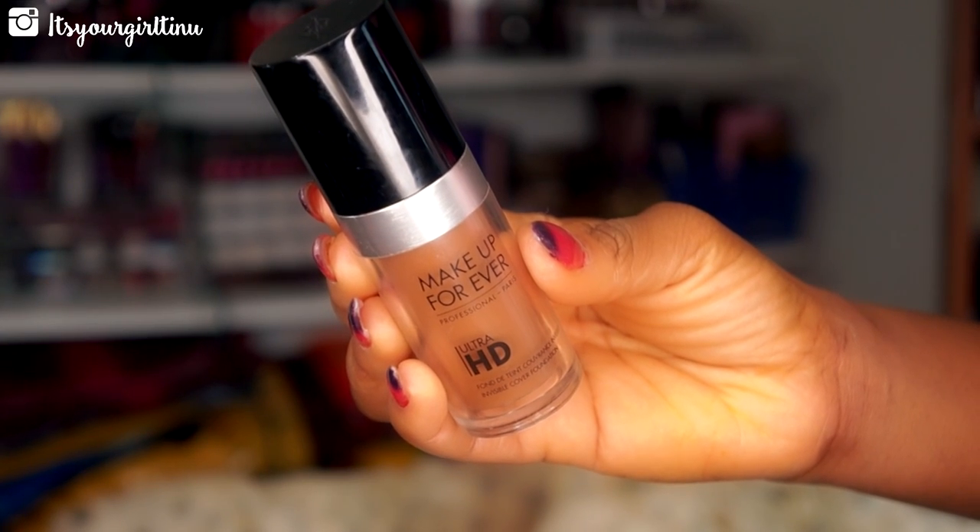Now we're moving on to foundations. My favorite would have to be the Makeup Forever Ultra HD Foundation in Y505. I love this foundation for everyday wear — it's not matte and not dewy, it's like in between, giving you a natural finish. It doesn't give you that cakey feel and it's medium to full coverage. You can build it up to full and it still doesn't look cakey on the face.